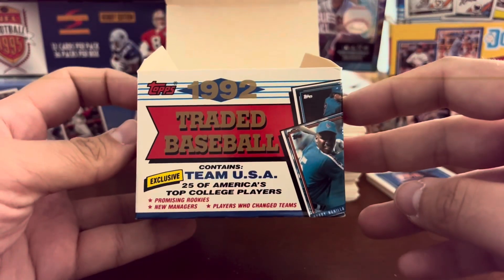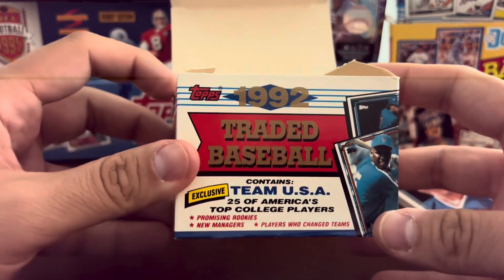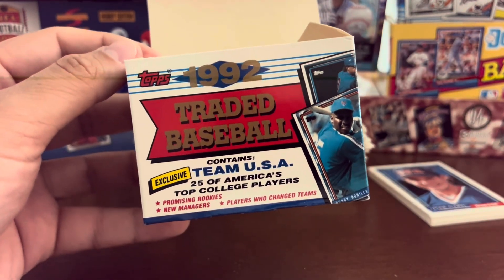But there you have it — that's 1992 Topps Traded. Let me know what you guys think. Are there any other boxes or traded sets you want me to look for? Let me know in the comments. If you like what you see, please subscribe. Until next time, thank you all for watching, and have a great day. Salaam.